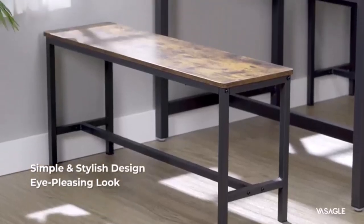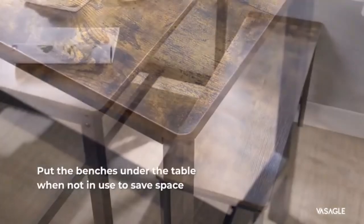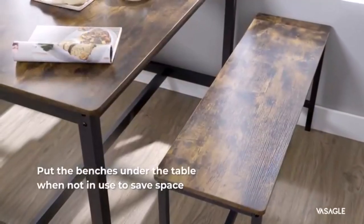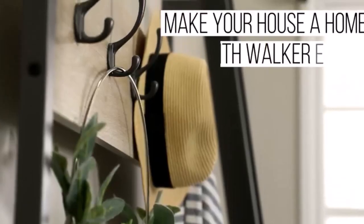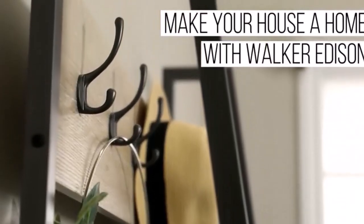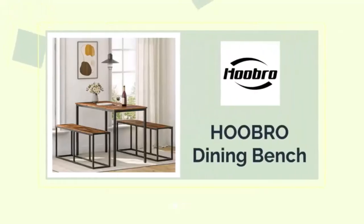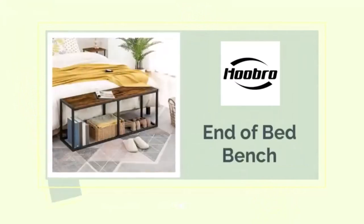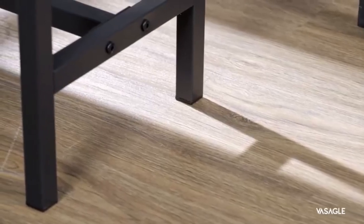Hey everyone! Welcome back to my channel where I review the top products on Amazon so that you can make an informed purchase decision. Today, I'm excited to share with you my top 5 picks for the best dining benches on Amazon. Dining benches can make any occasion feel extra special. I've spent countless hours researching and testing products and I'm confident that these 5 products are the cream of the crop. Whether you're looking for the best product or just one that delivers excellent value for your money, I've got you covered.